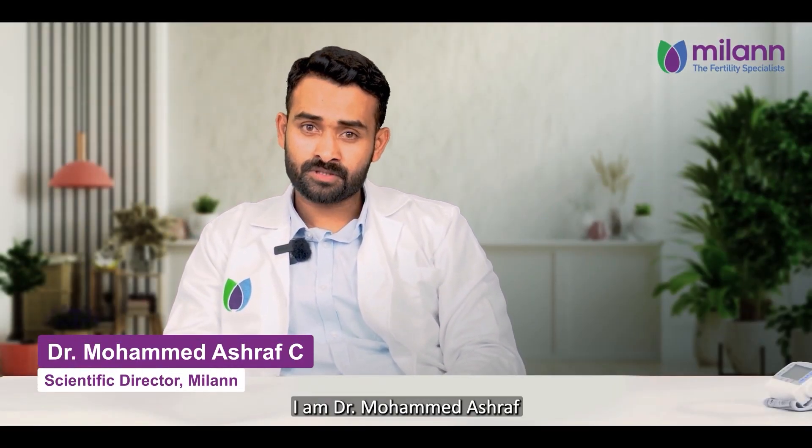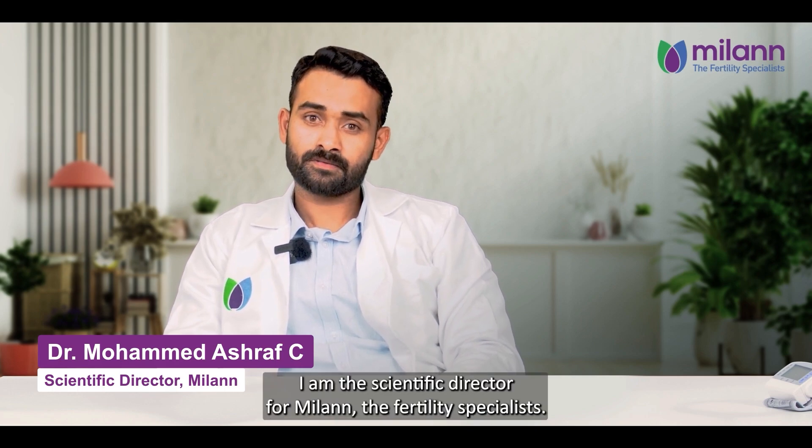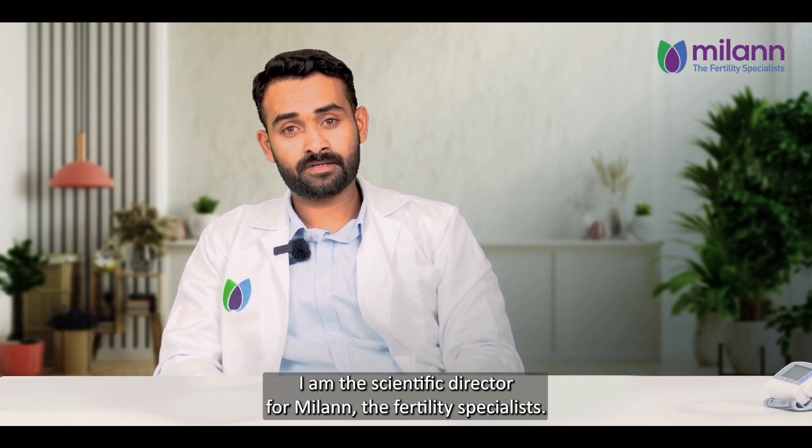Hello everyone, I am Dr. Mohamed El-Shiv. I am the Scientific Director for Milan, the Fertility Specialist.